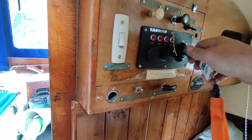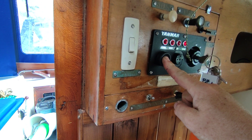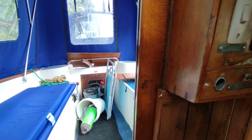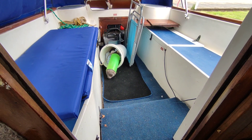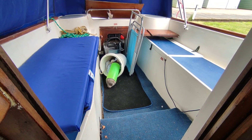This is the start of the Yanmar GM10. Starts and runs really easily. They're good little motors these. You're gonna slip along quite nicely at four or five knots on this engine.